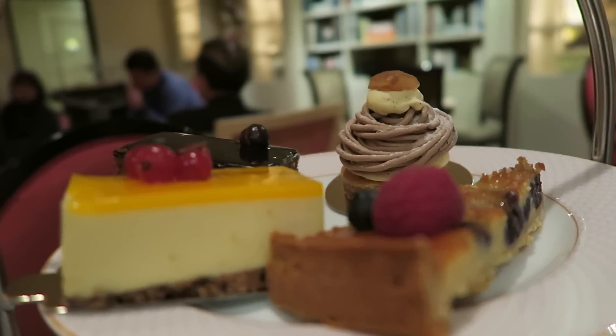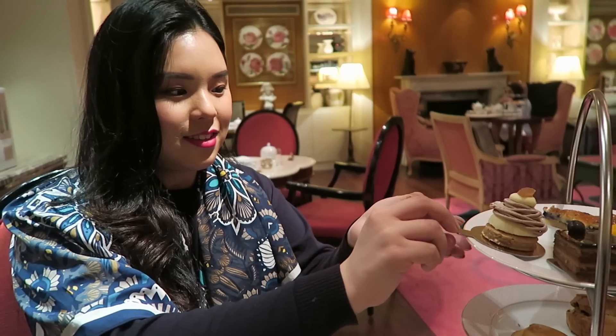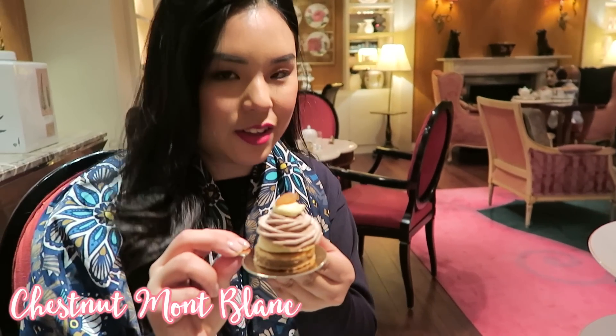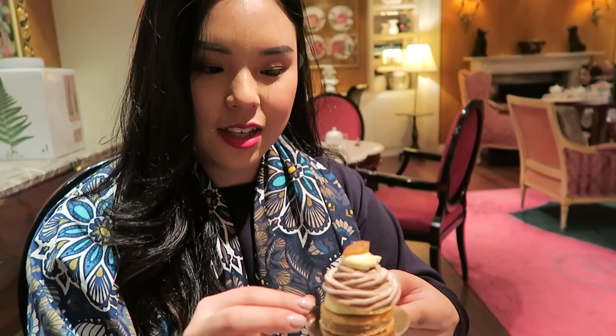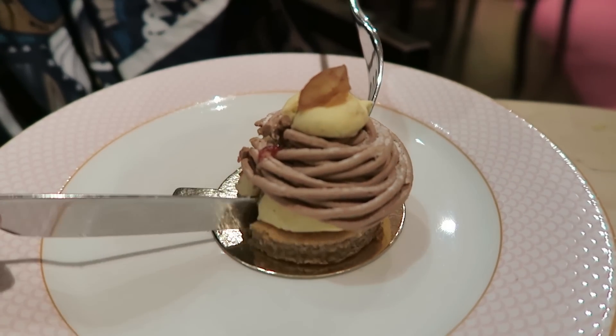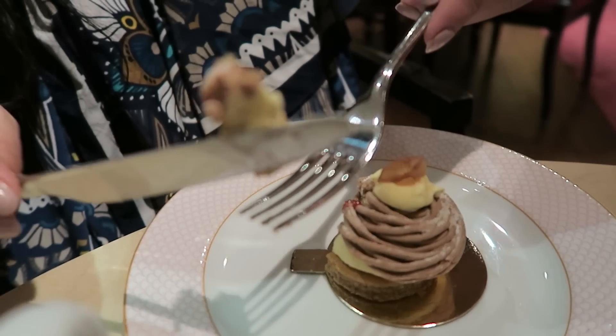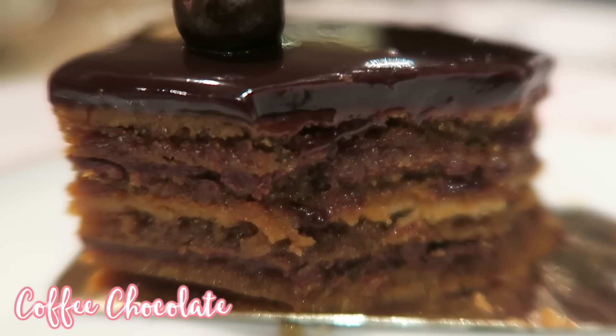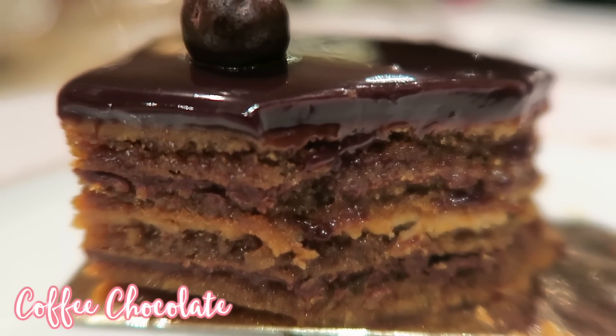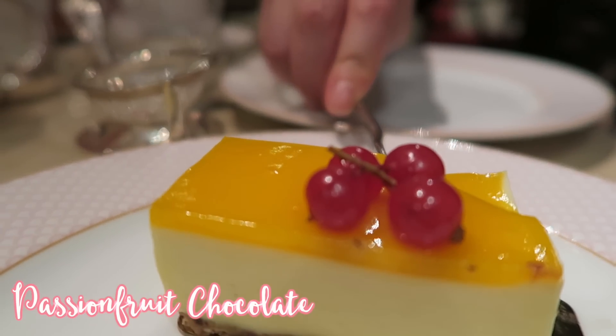We can choose two pastries per person. We chose passion fruit cheesecake, berry tart, coffee chocolate, and one I've never had before - I've always seen it at a lot of patisseries and always wanted to try it. I think it's chestnut paste. It's a beautiful vanilla cream inside - the fragrant vanilla really comes out. The coffee chocolate was amazing too, soaked in espresso. And the passion fruit cheesecake was so light and so fluffy.